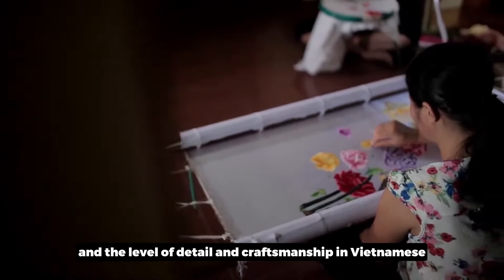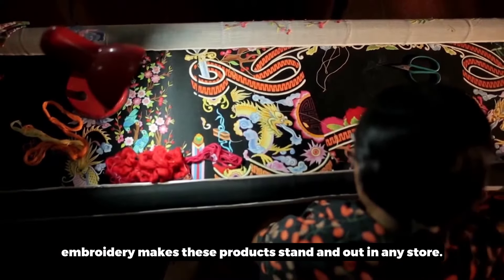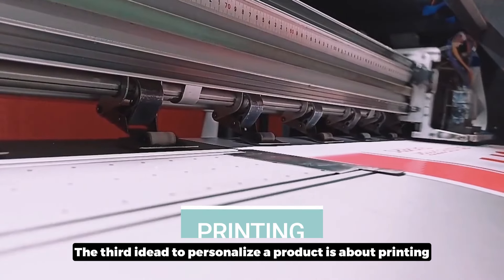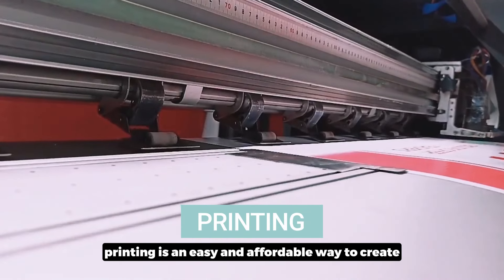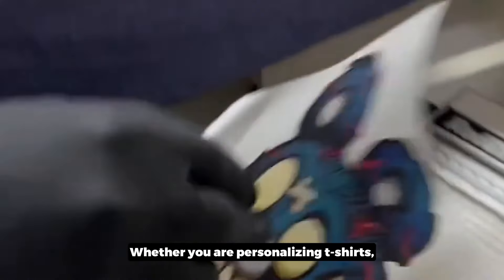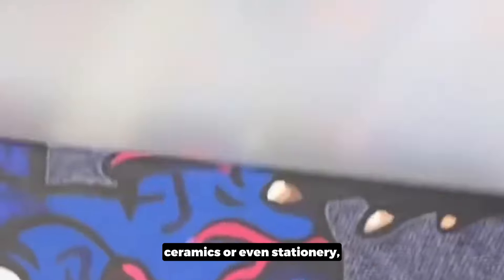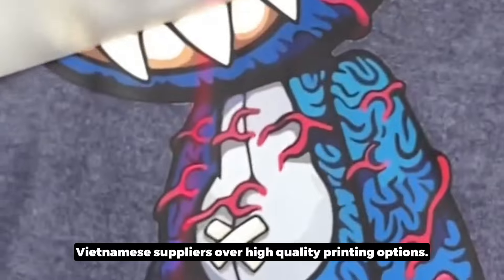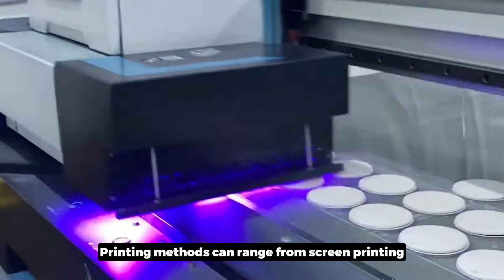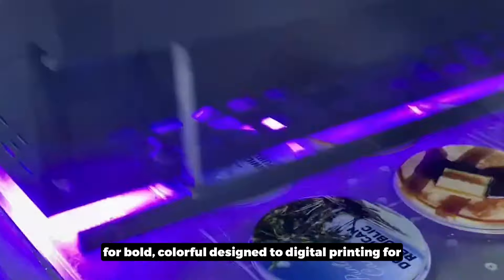The level of detail and craftsmanship in Vietnamese embroidery makes these products stand out in any store. The third idea to personalize a product is printing. Custom printing is an easy and affordable way to create unique designs for your products. Whether you are personalizing T-shirts, canvas bags, ceramics, or even stationery, Vietnamese suppliers offer high quality printing options — ranging from screen printing for bold, colorful designs to digital printing for intricate or detailed artwork.